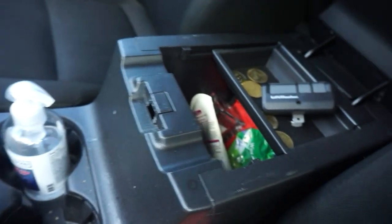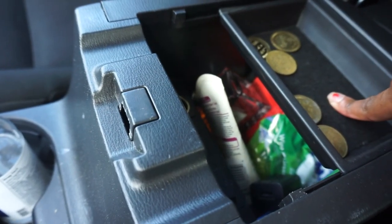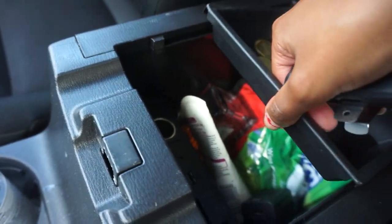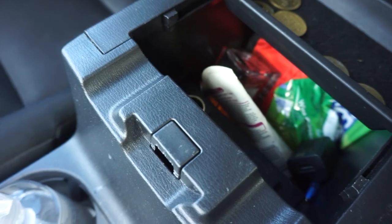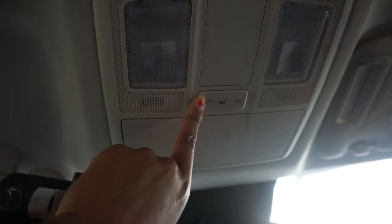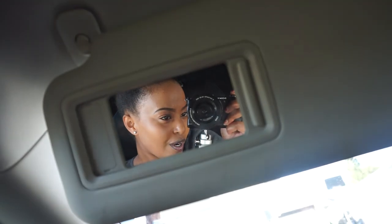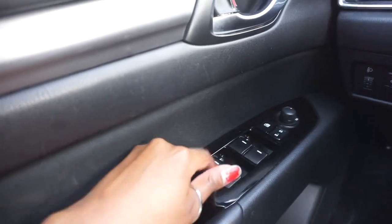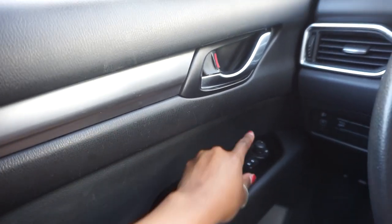We have the middle console right here. In here: a garage starter, some coins because I was going to wash this car but got busy, some lotion, perfume, mints for minty fresh breath, a charger, and a mini first aid kit because you never know when that could come in handy. Up here we have the lights — we can adjust them, like if you want them on when the doors open. Here we have my sunglasses and our mirror. On the door we have the window controls, the lock, and the side mirror adjust. And I've got my handy dandy mask.